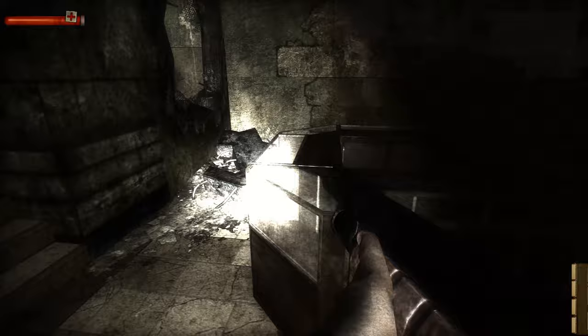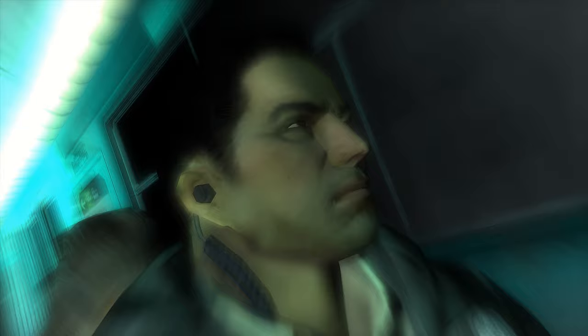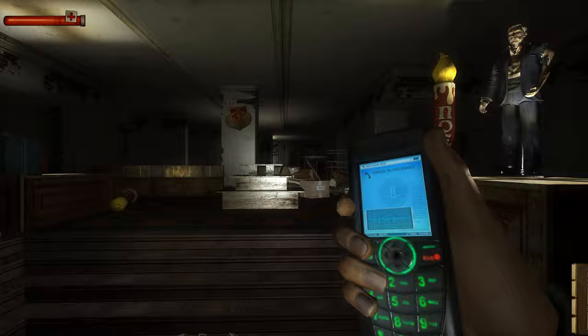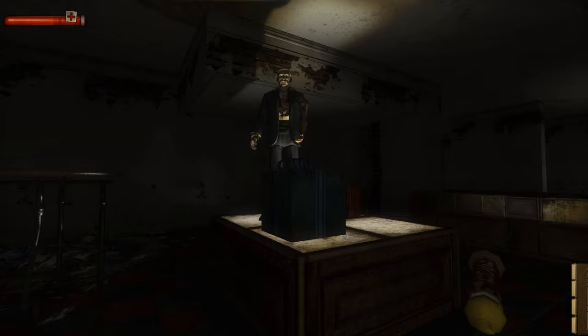The nightmarish experience begins with FBI agent and protagonist Ethan Thomas on a train where he's having a tough time. Arriving at the titular department store, he then takes a phone call followed by his first tentative steps deeper into his bleak surroundings. You can tell straight from the off that developer Monolith Productions had a ton of fun designing this level.